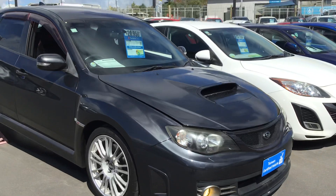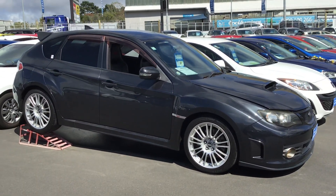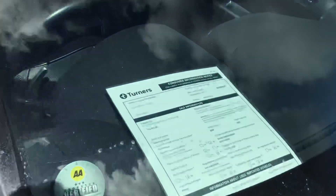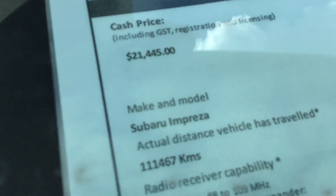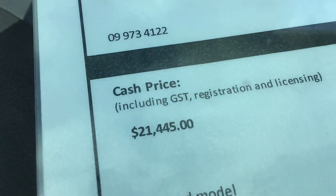It's a fresh import as well — it's never been driven in New Zealand, so you'll probably be the first owner. It's a 2009 model with a 2.5 litre engine which has only done 111,000 Ks at the moment. We're selling this for $21,445, and that will include your on-road costs.